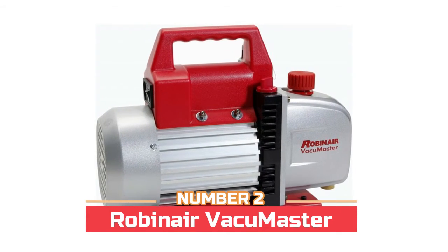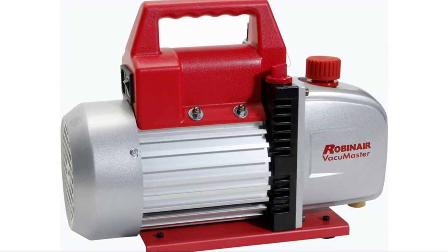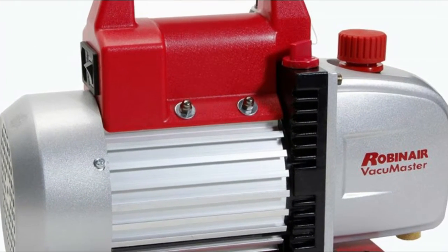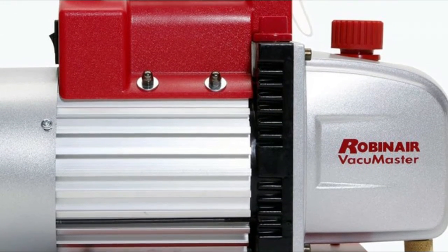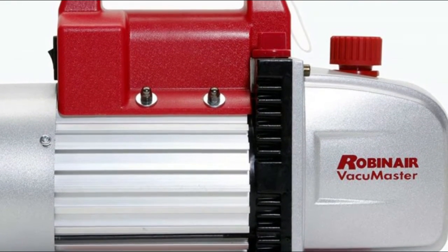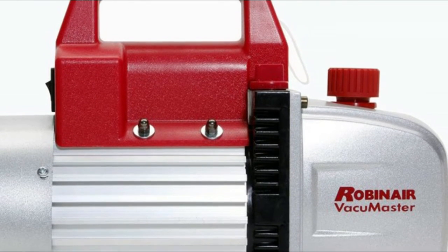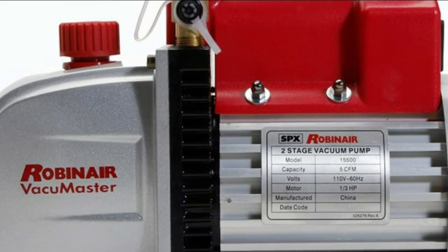Number two, the Robin Air Vacuum Master. It features an inlet fitting engineered for maximum airflow while preventing oil backflow, and finned aluminum surfaces that dissipate heat faster, keeping the pump cooler and extending its life. Designed for air conditioning and refrigeration service, it has a two-stage rotary vane design, 7.5 ounce oil capacity, and non-skid feet.